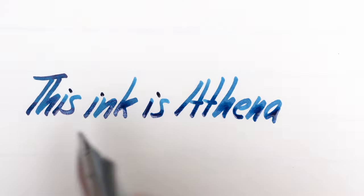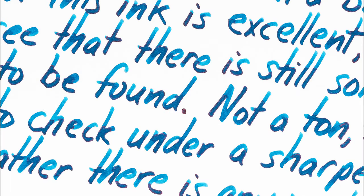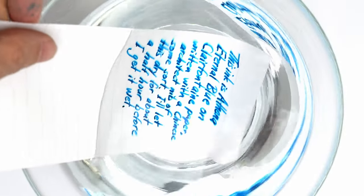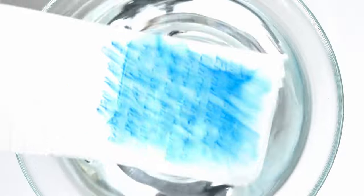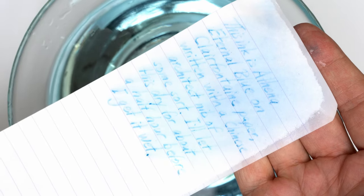I thought it might just be another dull document blue. I wonder if this is really waterproof or otherwise Eternal in some way — I'll give it a little water test. So the surface ink definitely runs, and it all pretty much lifts away. So Eternal is the name of the color, not a property of the ink.